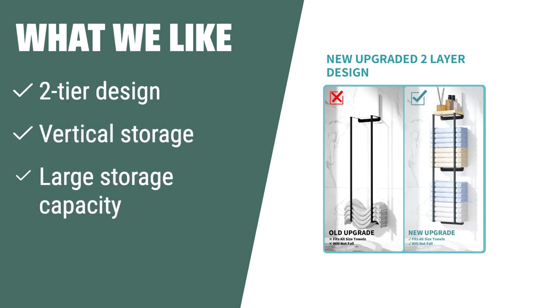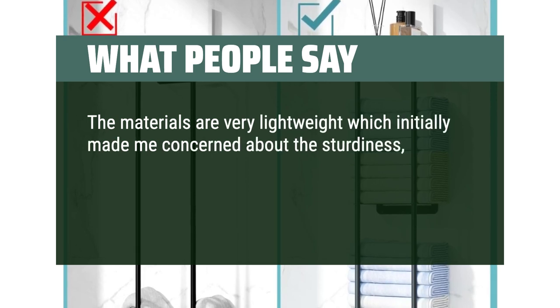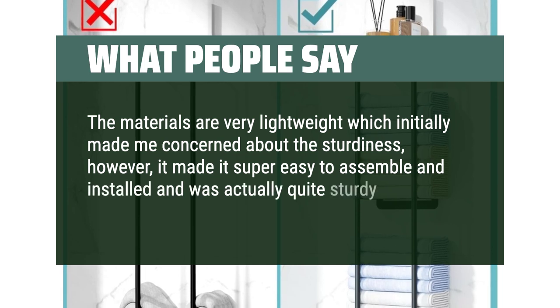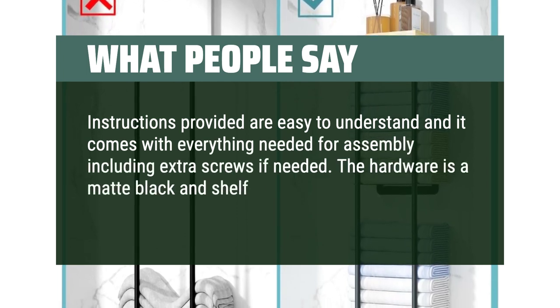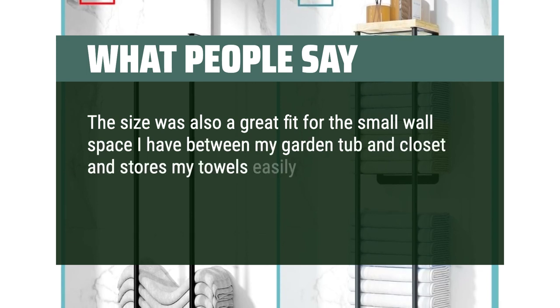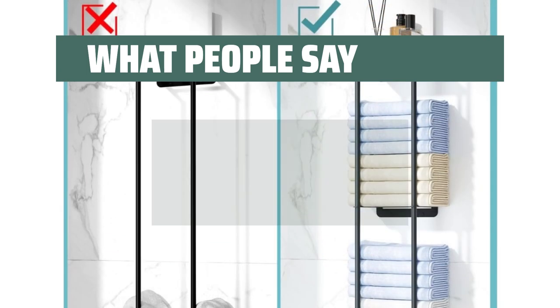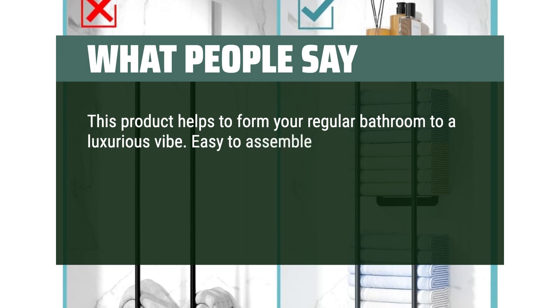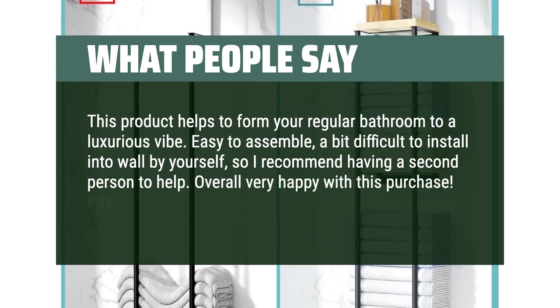What we like: If you have a small bathroom and need a space-saving towel storage solution with a decorative touch, the Nroach Wall Towel Rack is the ideal choice. Say goodbye to cluttered towels and make the most of unused wall space. What people say: The materials are very lightweight, which initially made me concerned about sturdiness; however, it made it super easy to assemble and install and was actually quite sturdy. Instructions are easy to understand and it comes with everything needed for assembly, including extra screws. The hardware is matte black and the shelf is natural wood — both matched perfectly for my decor. The size was a great fit for the small wall space I have between my garden tub and closet. The shelf offers additional space for decor. Easy to assemble, though a bit difficult to install into walls by yourself, so I recommend having a second person to help. Fit 6 regular-sized bath towels.